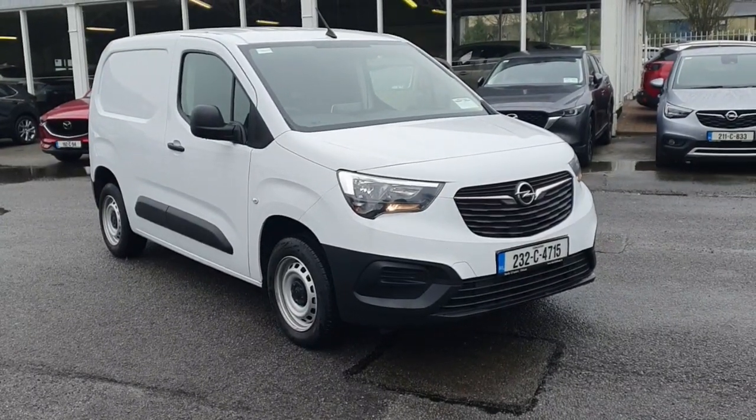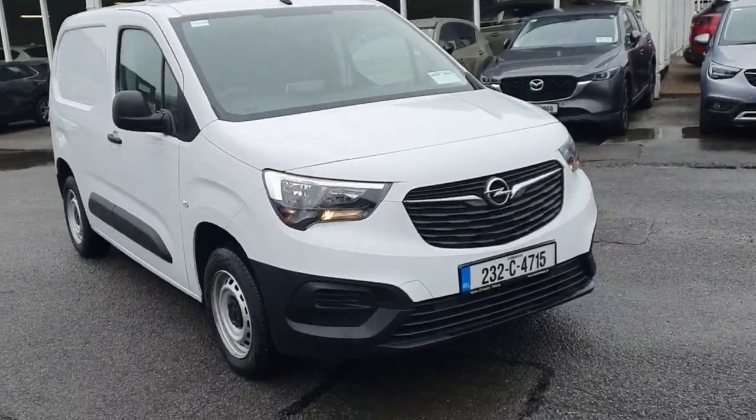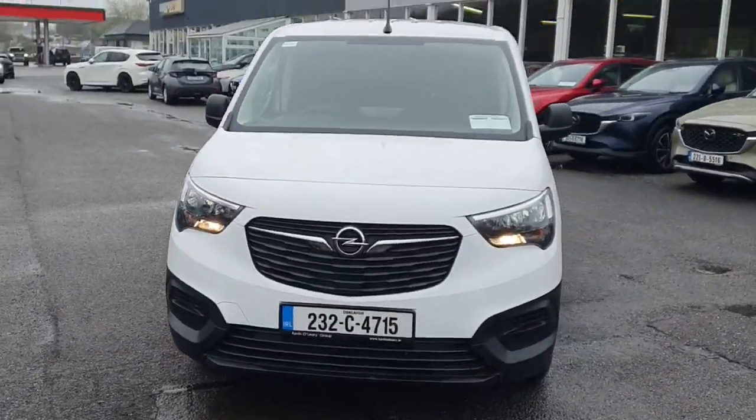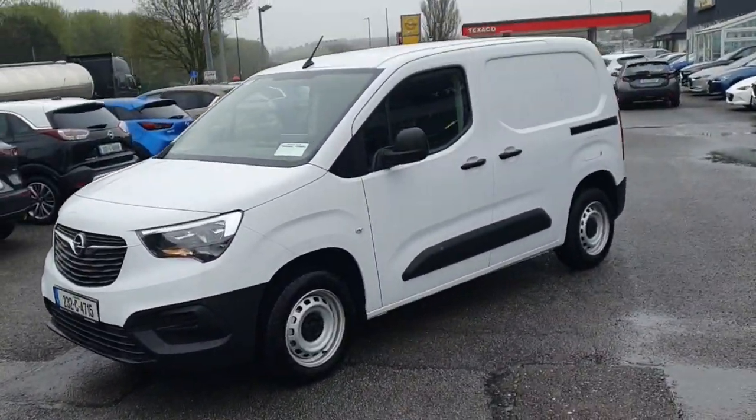The 2022 Opel Combo Combi in Icy White, with a 1.5 diesel engine. Really nice looking van from the front — got the halogen headlamps and the black radiator grille.